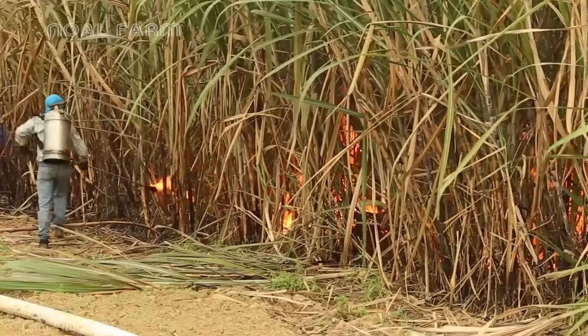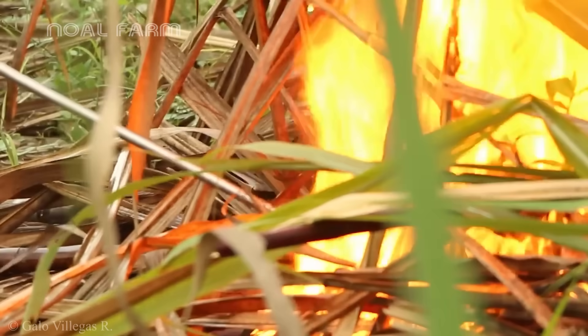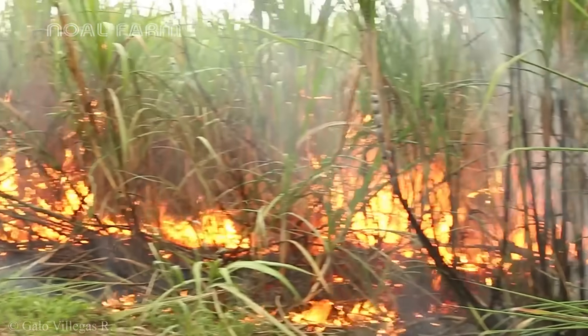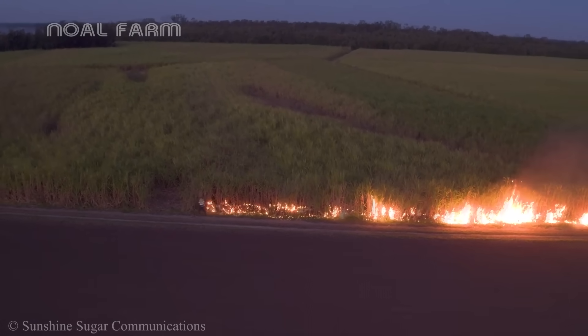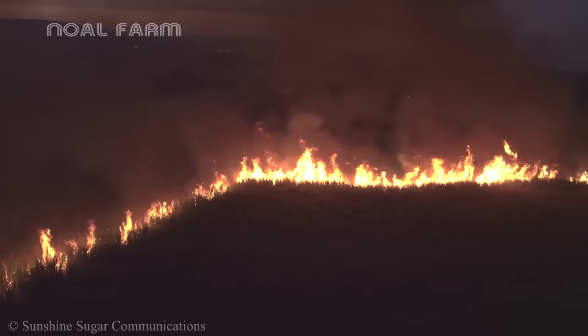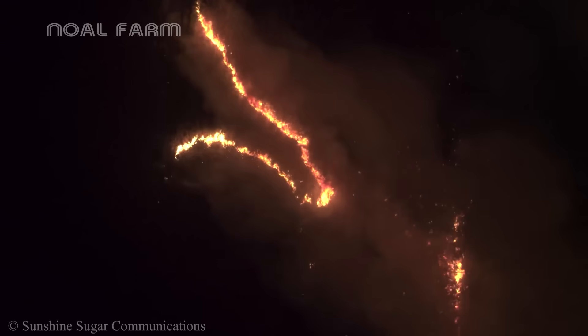You're not seeing things. Once sugarcane reaches maturity and enters the harvest stage, farmers deliberately set the fields ablaze to burn off dry leaves, weeds, and drive away insects. This process exposes the cane stalks, making them easier to harvest and reducing the weight transported to the mill.